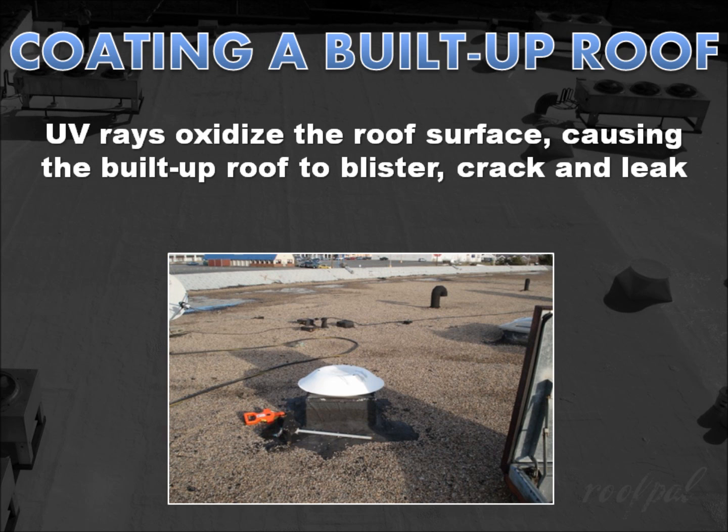UV rays oxidize the surface of an asphalt built-up roof, producing a chalk-like residue. As plasticizers leach out of the asphalt, the built-up roof becomes brittle and begins to blister and crack in a pattern that resembles alligator hide, allowing water to penetrate the roof system and cause leaks.